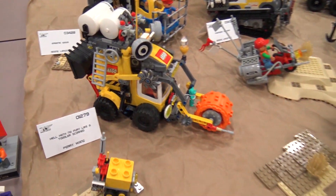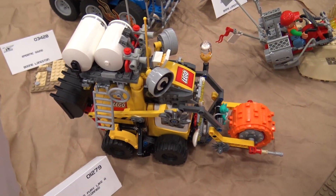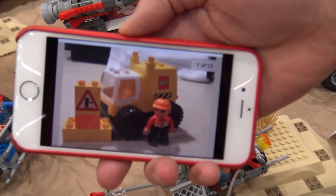I was absolutely the last to the game, and they said we're doing Duplo but in an apocalypse style — no way! So I said I have to get involved. What I did was this yellow truck called Hell Hath No Fury Like a Toddler Scorned, and here's a picture of the truck I started with.